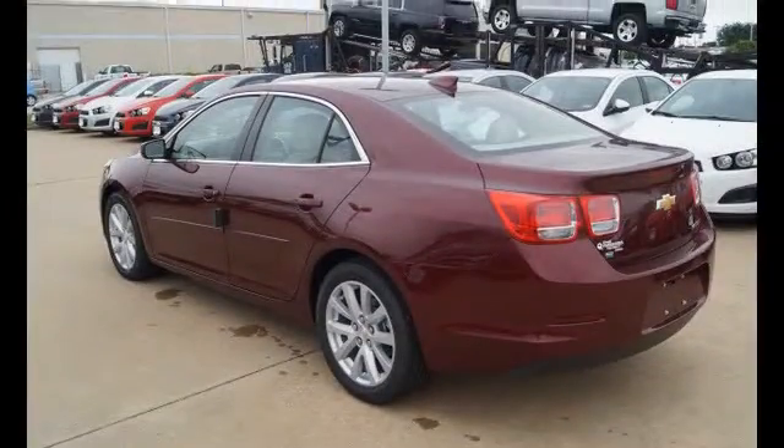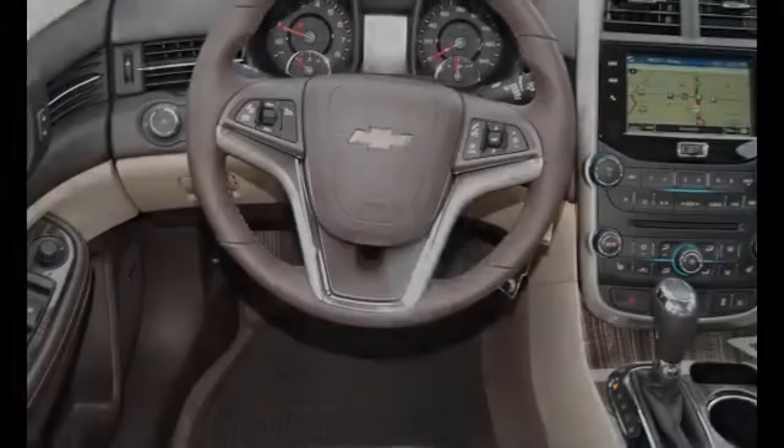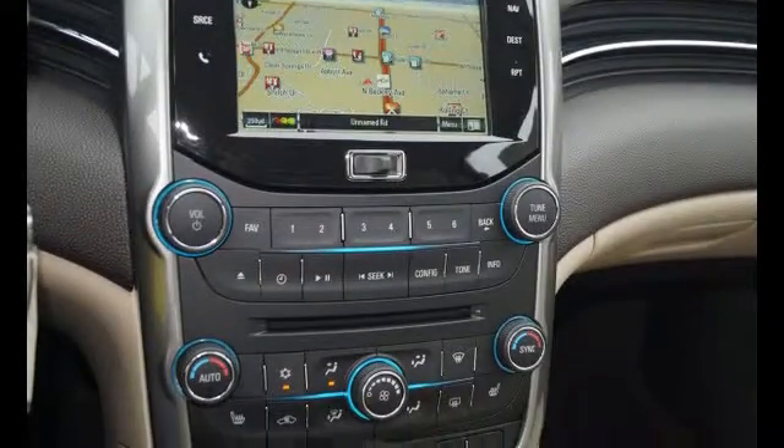All of the following features are included: a low tire pressure indicator, rear window locks, fog lamps, an anti-lock braking system, brake assistance technology, and daytime running headlights.